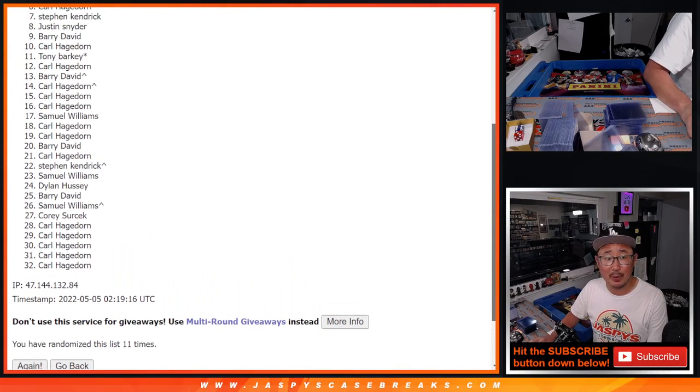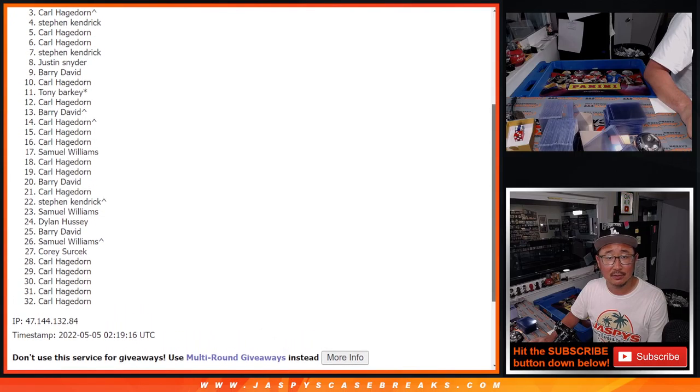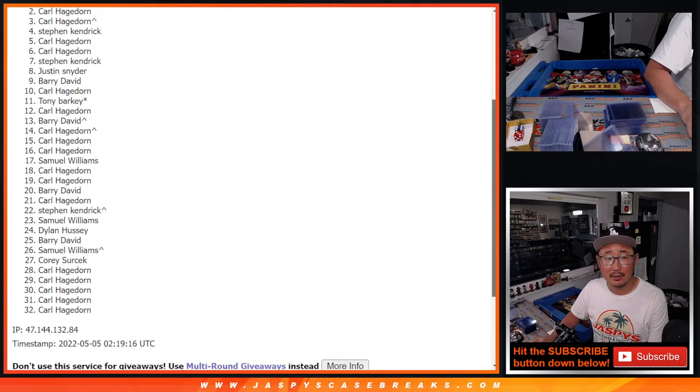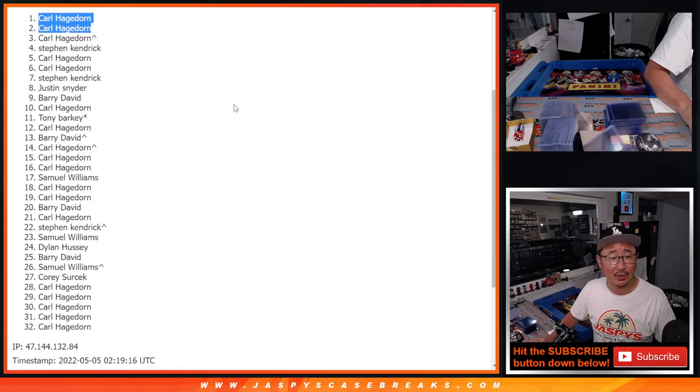A lot of sad faces here, but the top two will have very happy faces. Very close, Carl, but you still might be on top here. Yeah, we got a Carl — and Carl sweeps the top two spots. There you go, congrats to you.